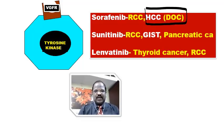Then sunitinib, a VEGFR blocker, is useful for RCC — renal cell carcinoma — and also useful for GIST, meaning gastrointestinal stromal cell tumor. Sunitinib is also useful for pancreatic cancer. Then we have lenvatinib, which is useful for thyroid cancer as well as renal cell carcinoma.